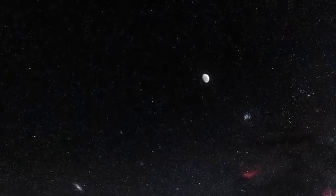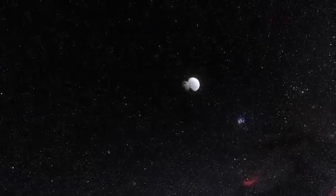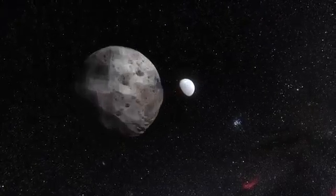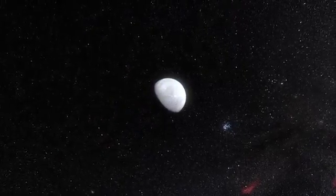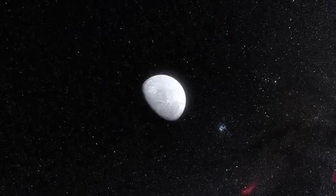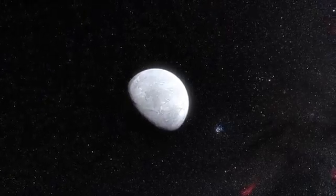Eris is three times farther from the Sun than Pluto at the moment, and until now was believed to be about 25% bigger. But the new observations show that Eris is in fact almost exactly the same size as Pluto, with a diameter of around 2,330 kilometers.